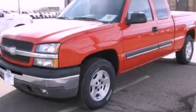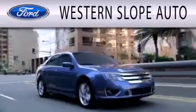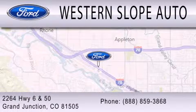Call or visit us right now and arrange your test drive today. Western Slope Auto is dedicated to doing everything possible to ensure that the experience you have selecting your next vehicle is as pleasant as possible. We're located at 2264 Highway 6 and 50 in Grand Junction.